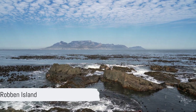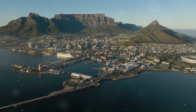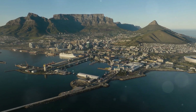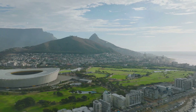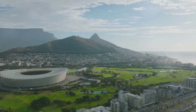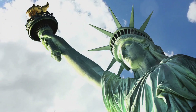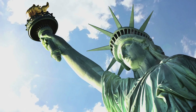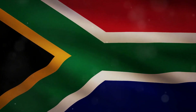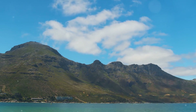Number 9 on our list takes us to a place of profound historical significance: Robben Island. Located just off the coast of Cape Town, this island has a long and storied history. It was the site of a notorious prison during the apartheid era, where Nelson Mandela was held captive for 18 years. Today, it stands as a symbol of resilience and freedom, designated as a UNESCO World Heritage Site. A visit to Robben Island offers a poignant glimpse into South Africa's past — a must-visit for history buffs.